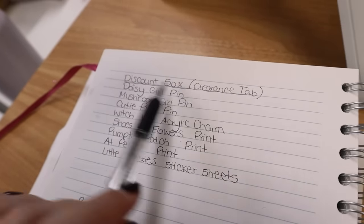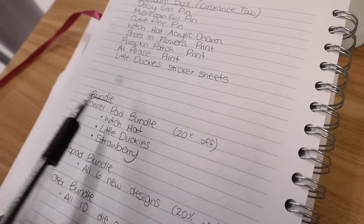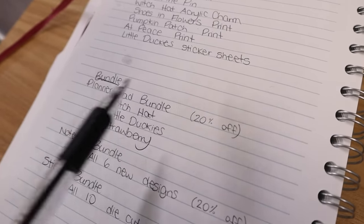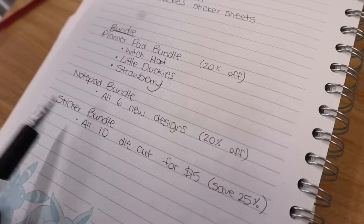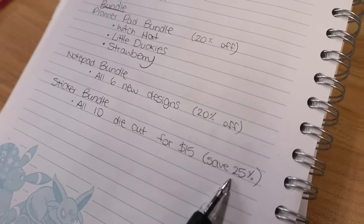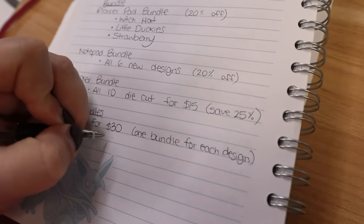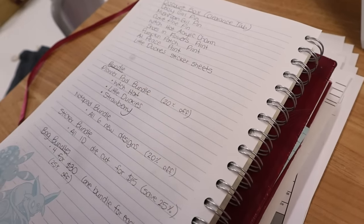If you've ordered any of that in the last 30 days and want a price adjustment, you can email me and I can refund you the difference since it's now half off. Then I'm going to do bundles: a planner pad bundle with three planner pads - witch hat, little duckies, and strawberry - at 20% off. Then a notepad bundle with all six new designs at 20% off. Then a sticker bundle with all ten of my die cuts for $15, which would be 25% off. And then bag bundles - four bags for $30, one bundle for each design, which is equivalent to 25% off. That's the plan, and it'll all be up for the Wednesday shop update.